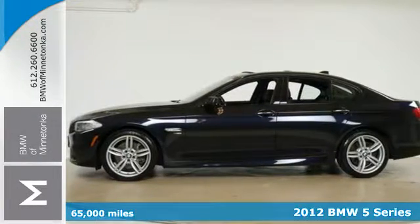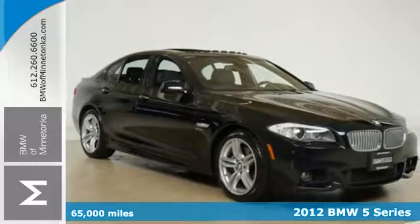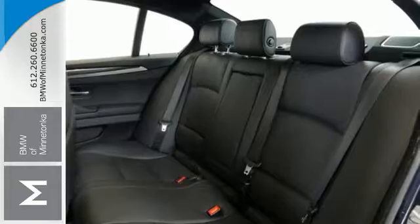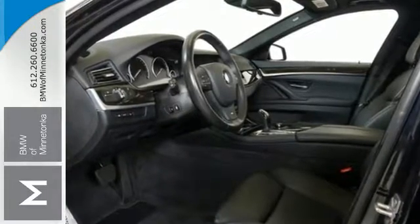It's a 2012 BMW 5 Series. This spacious sedan comes with your protection in mind. Safety features include stability and traction control, anti-lock brakes, multiple airbags and fog lights.